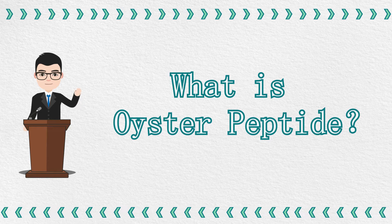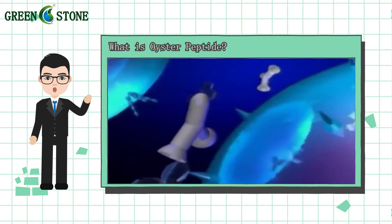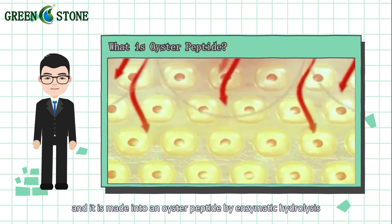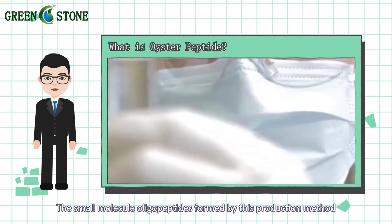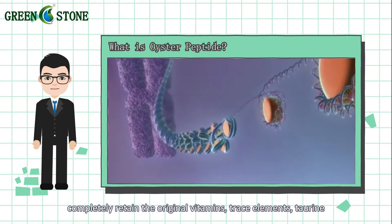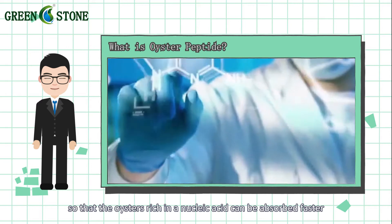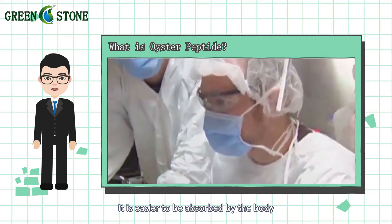Oyster peptide is the application of peptide molecular biotechnology to the oyster processing process. It is made into an oyster peptide by enzymatic hydrolysis. The small molecule oligopeptides formed by this production method completely retain the original vitamins, trace elements, taurine, and other nutrients of the oysters, so that the nutrients rich in nucleic acids can be absorbed faster than a single amino acid or protein, and after being ingested, it is easier to be absorbed by the body.